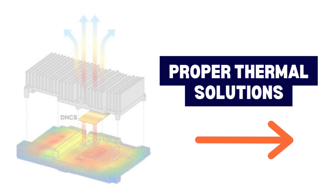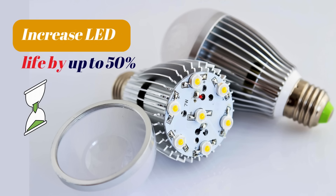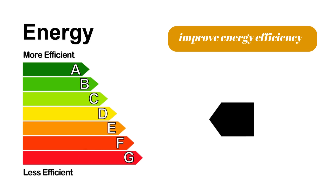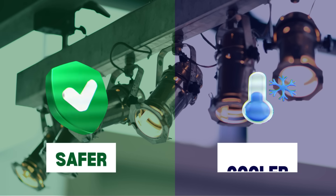Proper thermal solutions can increase LED life by up to 50%, cut down on failures, and improve energy efficiency – making lighting systems safer, cooler, and more reliable.